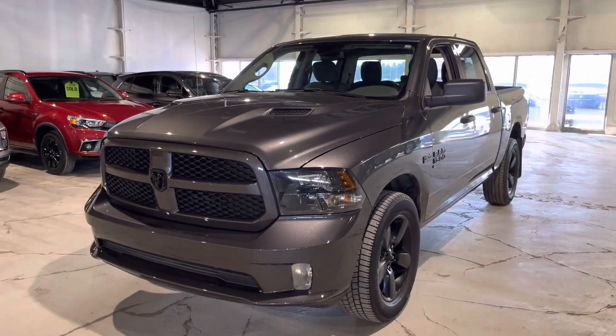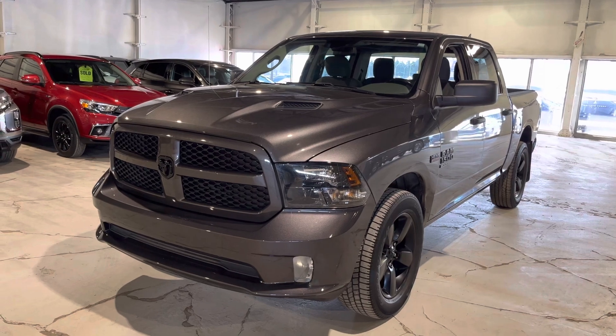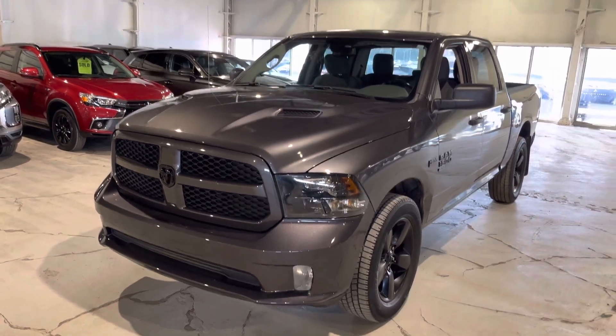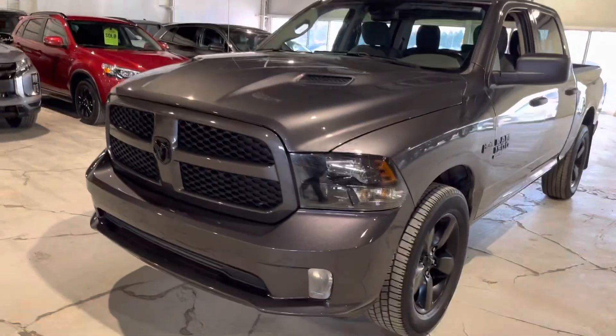Underneath the hood you've got your 5.7 liter Hemi giving you lots of horsepower and torque so you can get the job done. You've also got two hood scoops on the hood giving it that meaner look.